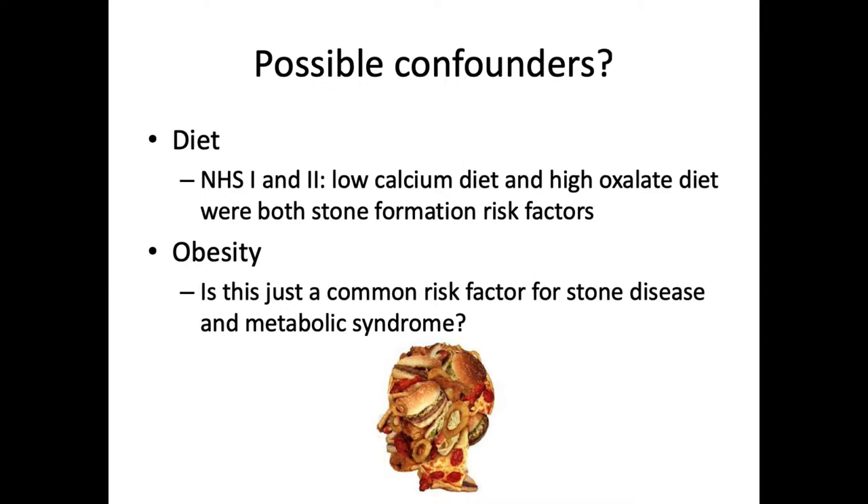A number of possible confounders in these studies exist. Diet is the smoking gun. We talked about the underlying pathophysiology for metabolic syndrome being thought to be diet-related, and we know that diet is a risk factor for stones — specifically a low-calcium diet and a high-oxalate diet increase stone formation risk. Obesity is also a risk factor, and you might expect that obese people have a less healthy diet with increased protein conveying an increased purine load, or a low-calcium diet. These are things we still have to tease out. But the effect may still be overcome by very low calcium intake or a very high meat intake with a huge acid load.